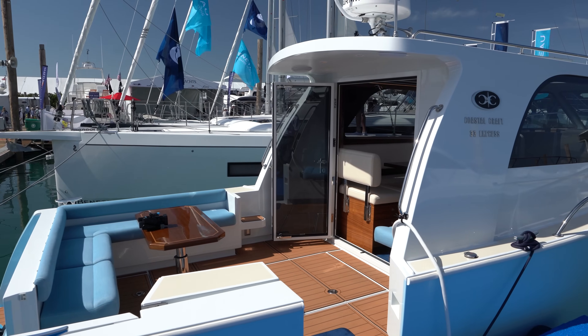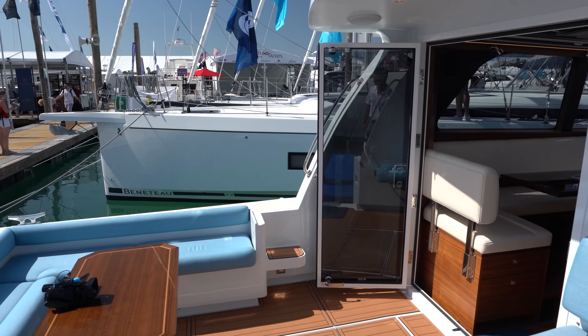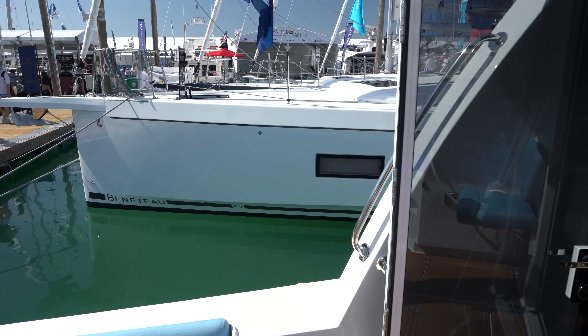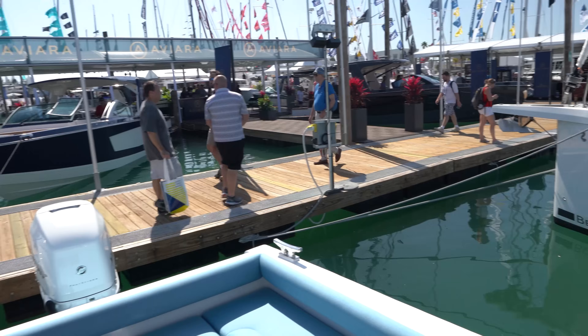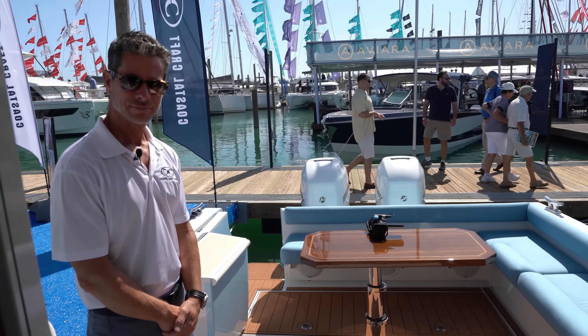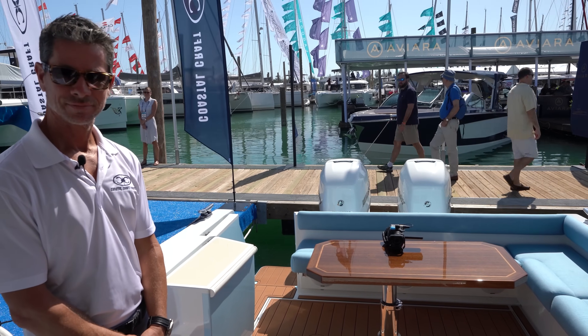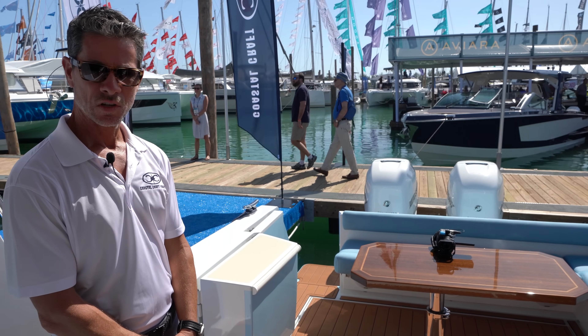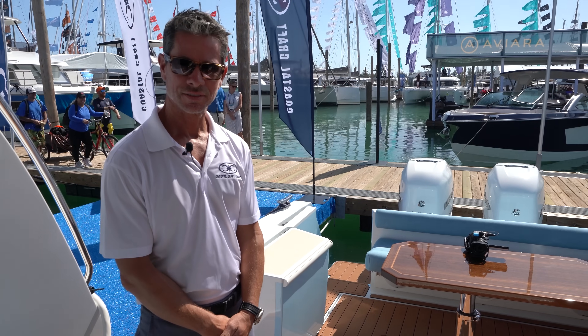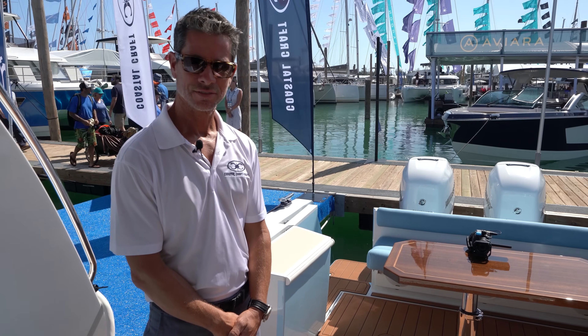Let's go inside. Take a look. Once again, we're stepping into the Coastal Craft. Immediately I noticed the difference — this boat is made differently. It doesn't feel like a fishing boat. It feels like a cruising boat, a very comfortable day boat. Tell me a little bit about the differences.